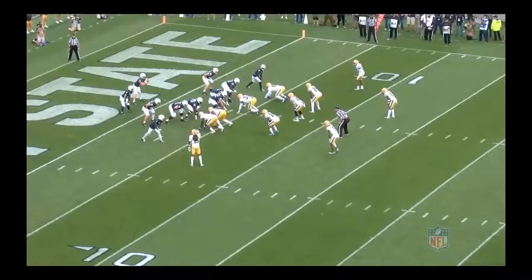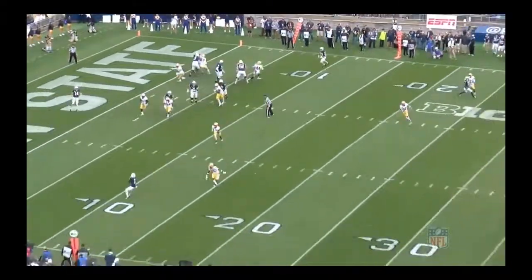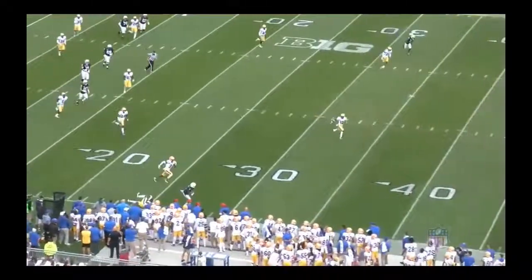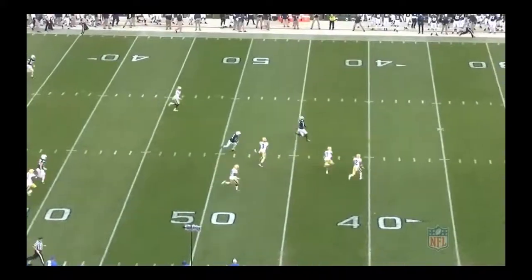The Broncos have needed to find a way to counteract the speed element of Tyreek Hill in the AFC West. They've got their own guy in KJ Hamler. Watch — he's going to just absolutely demolish this corner here on this play. Yards after the catch, step, and he's up the field. You can't catch him. And then look at the crisp inside ability to break and make guys miss.